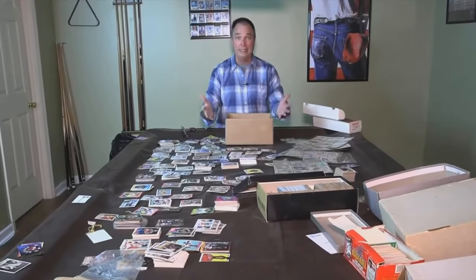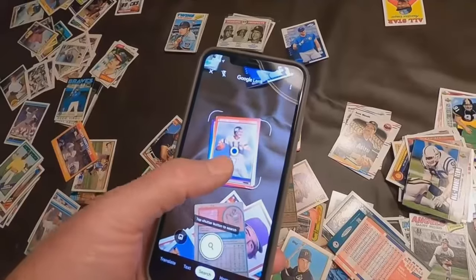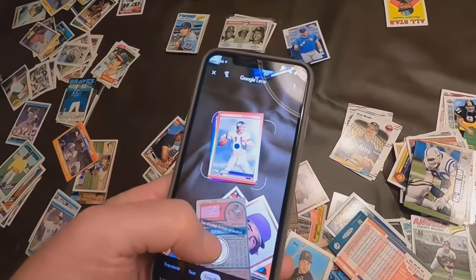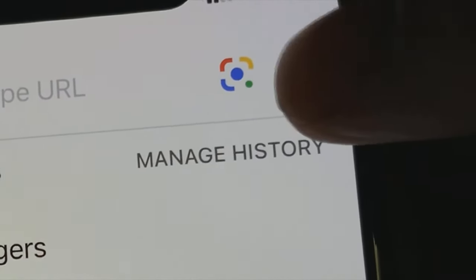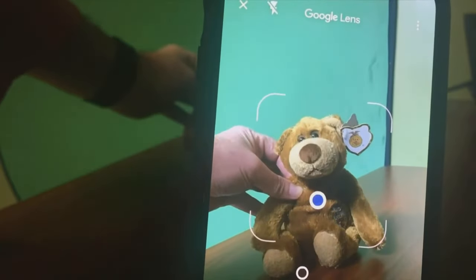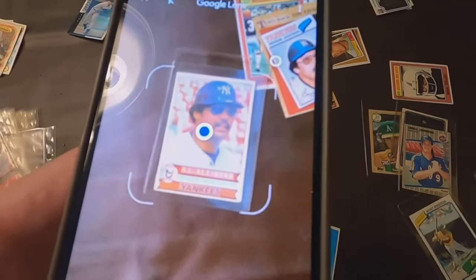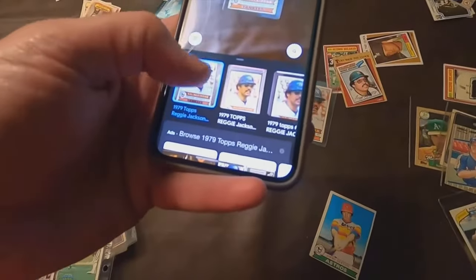Yes, it would be great, and it is, with an app you probably already have on your phone. Google's Lens app takes a photo and searches for it online. Just open up Google Lens on any Android or iOS device, or with the Google app you probably have on your phone. Line up the item in the frame, and in a second or two, Google will show you all the places the item is found online.